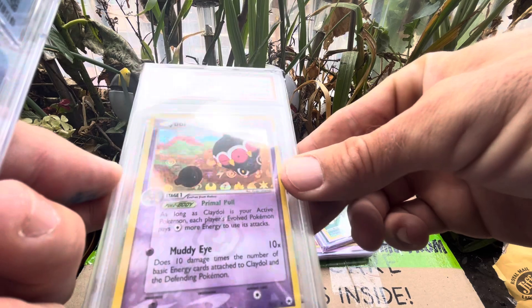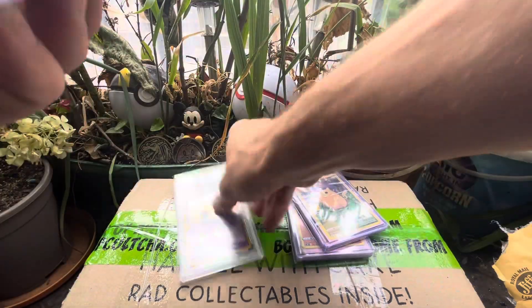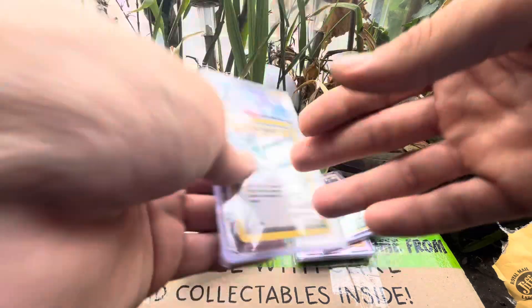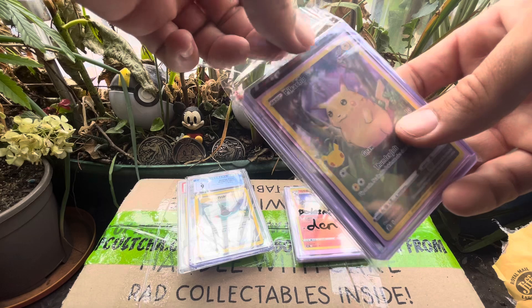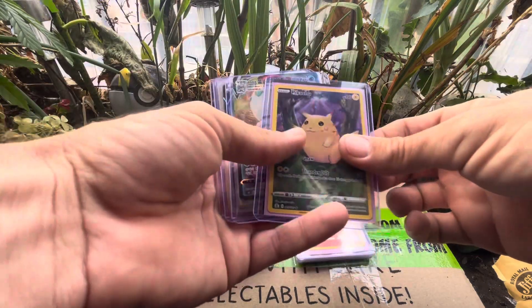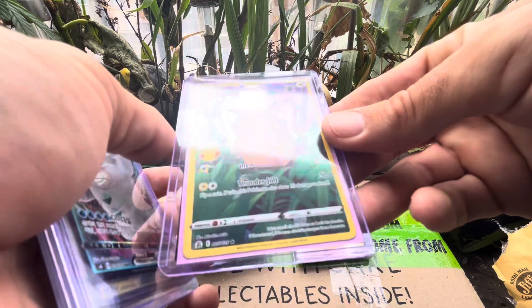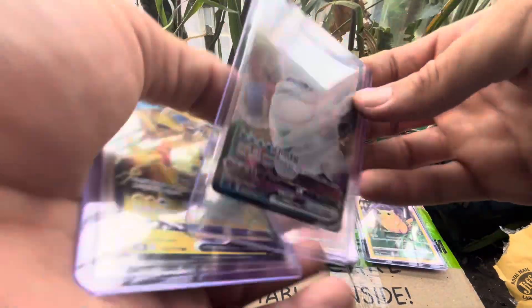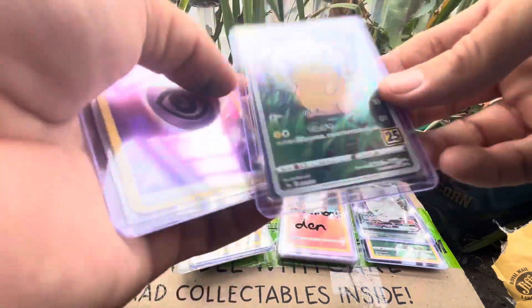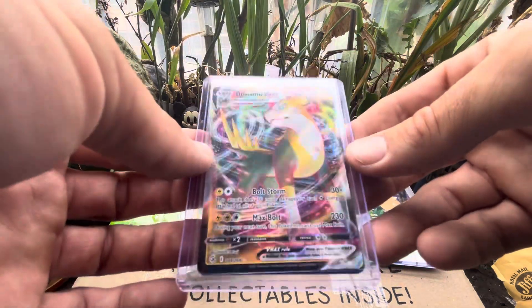We've got 2004 near mint - that's nice! We've got an energy flow; I love energies, nothing special. Pikachus - let's see what we've got in here. We've got a Pikachu and a Pikachu V, another Pikachu, another Pikachu at the back there. As you know, we love our Pikachus - we all love our Pikachus! Another Pikachu, energy, and a Volt and V Max.